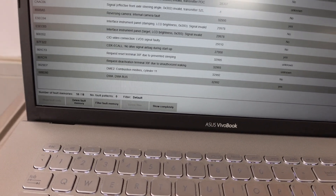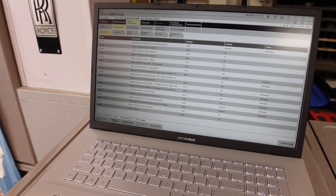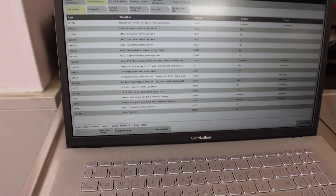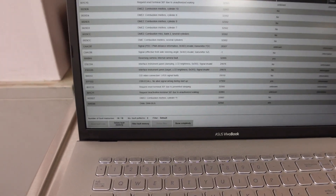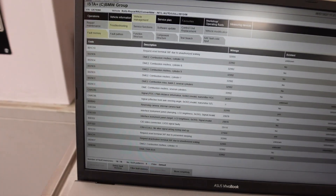So based on this information I would say that we have something else going on. What I'm going to do now is some checks — probably do a smoke test, just make sure that everything is sealed up. And I'm also going to look at the data that's stored from when these faults were stored. So let me do that and I'll tell you what I find.